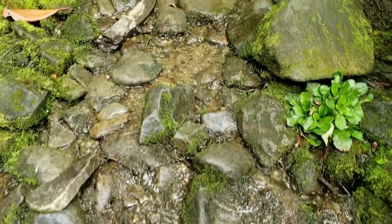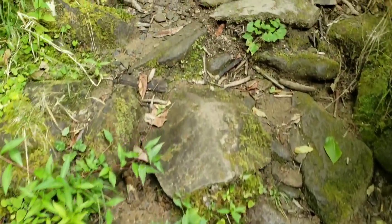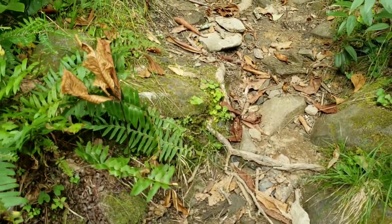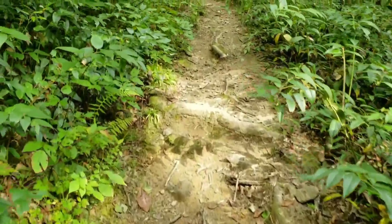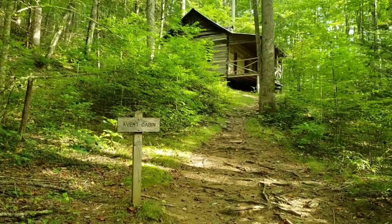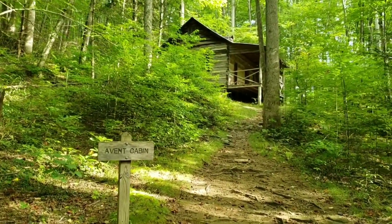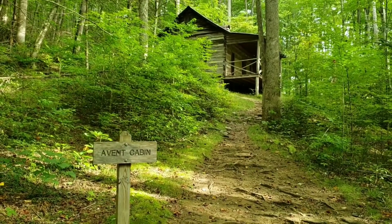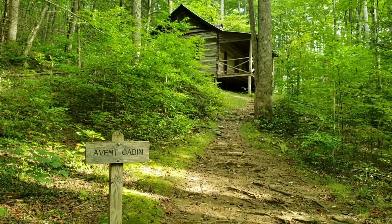Right after that bridge, the trail starts to get wet — you're technically going to walk up a stream, so you might want to be prepared for that. If it just rained, it can get pretty wet through here, but today it's not bad. A short hike up this hill will lead you to probably one of the most hidden gems here in the National Park — the Avent Cabin. The National Park does label it, but they don't put it on any other publications or maps.